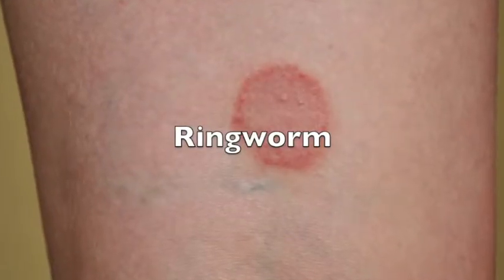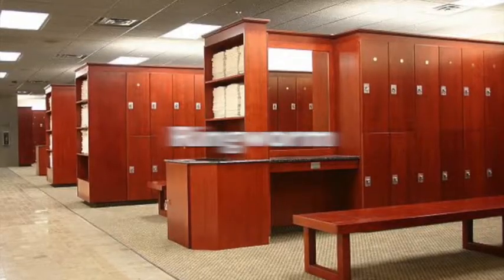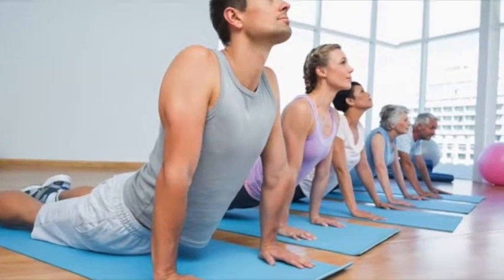Ringworm shows up as a red scaly ring on the skin. You can get this from any wet surface in the gym, like the locker room, pool area, sauna, or shared yoga mats.